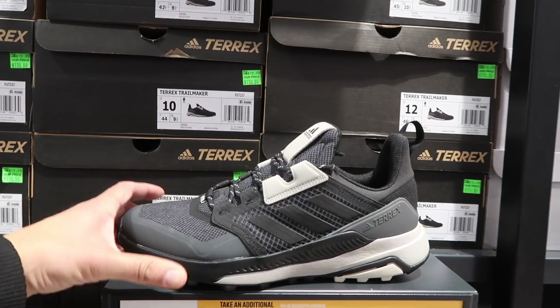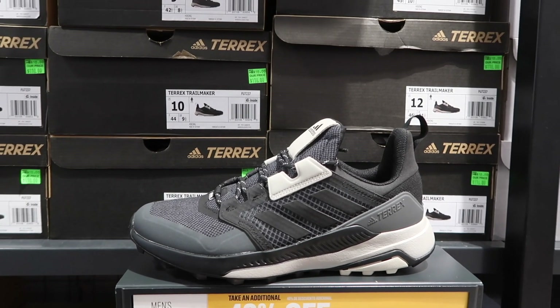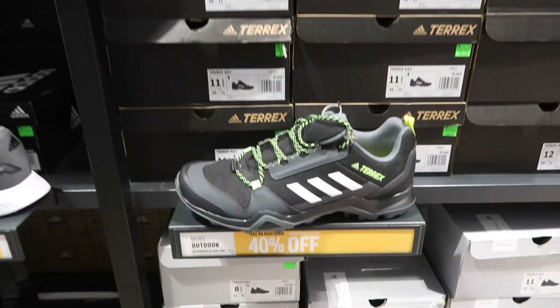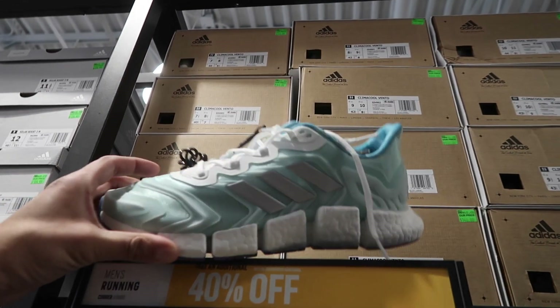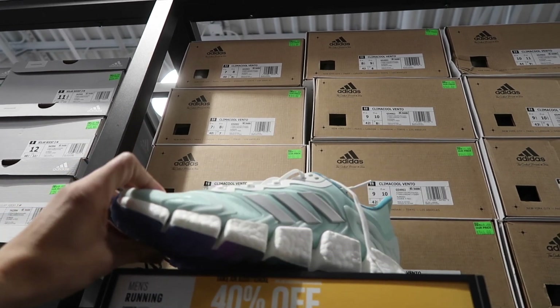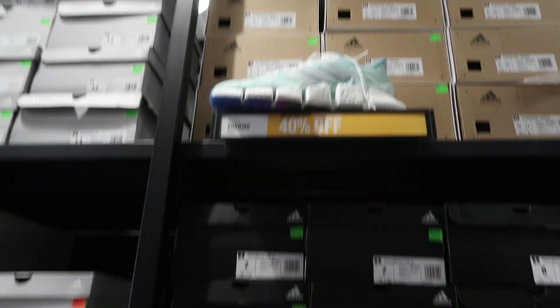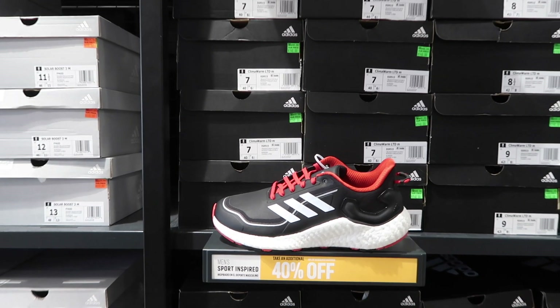In men's outdoor, 40% off: the Trail Maker at $110, the T-Rex Swift R3 at $130. Below that, the AX3 and the Climacool Vento at $140 with a multi-color sole. They've got that boost in a light blue below that, and the Climawarm LTD at $140.